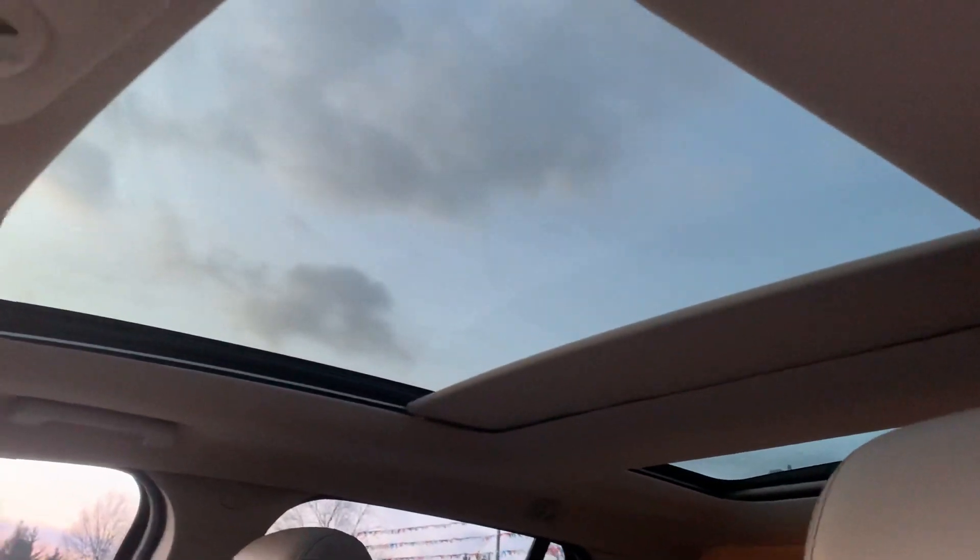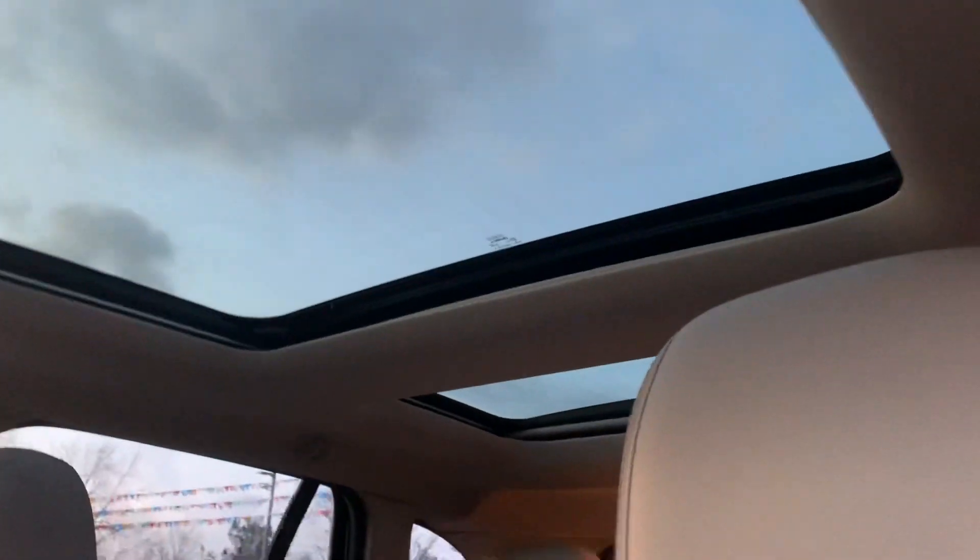And to top it off, we've got the full panel roof and then that rear moonroof right there as well.